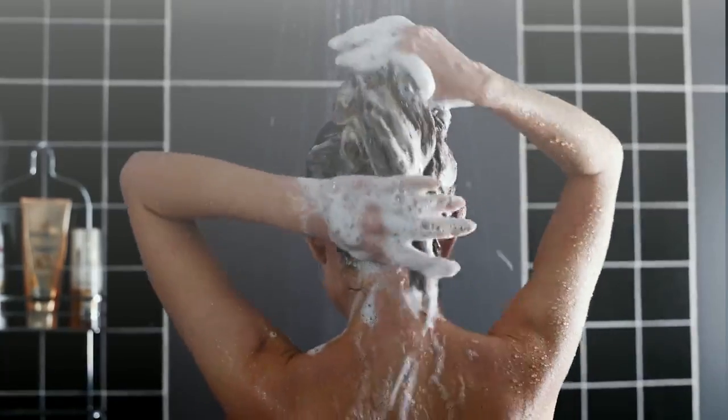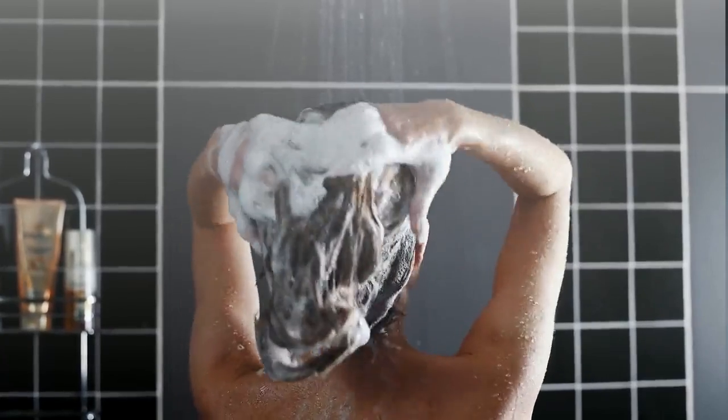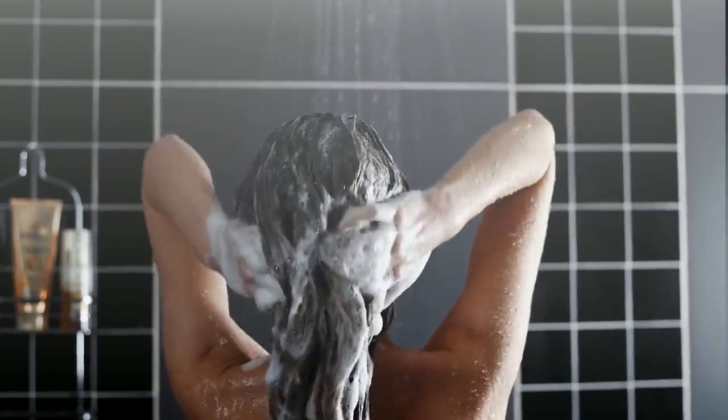Always wash your hands prior to leaving at the end of your shift. Take a shower immediately when you get home, before you eat, cook dinner, or spend time with your family.